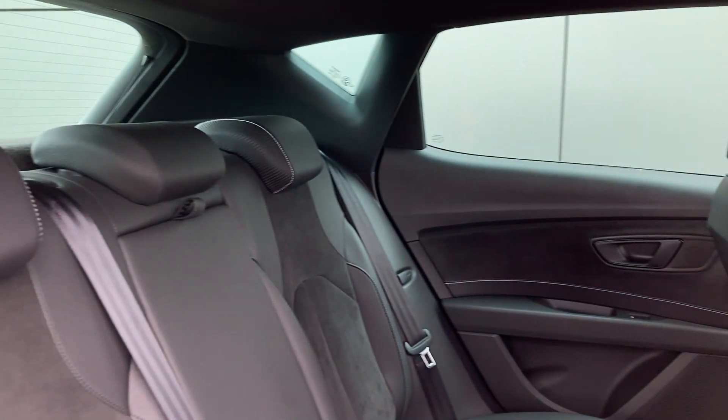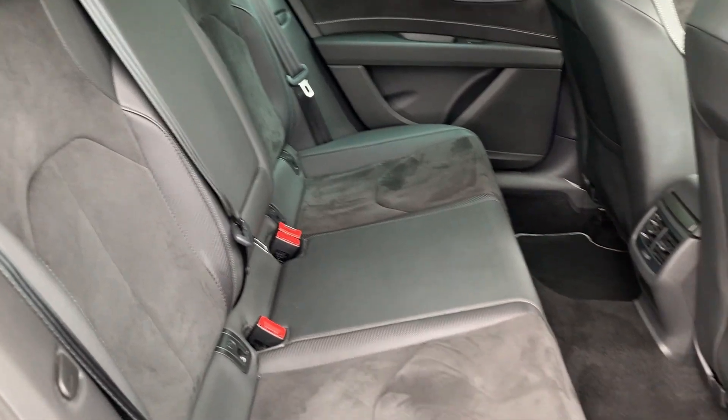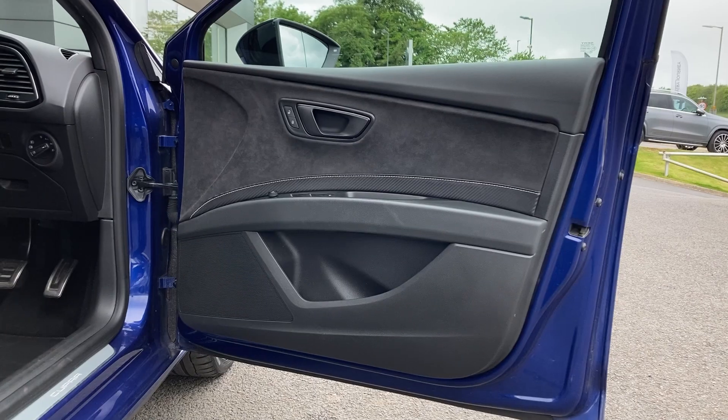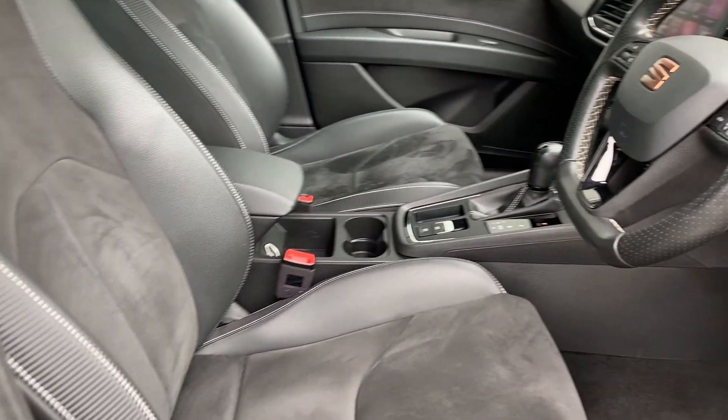Entering into the rear of the cabin, we have the leather and Alcantara seats, which come fitted with ISOFIX child seat mounts. Moving into the front of the cabin, we can see the front sport seats, which are in fantastic condition.